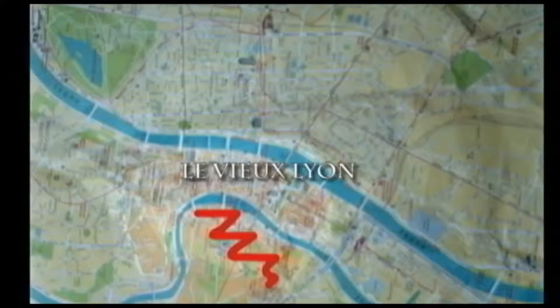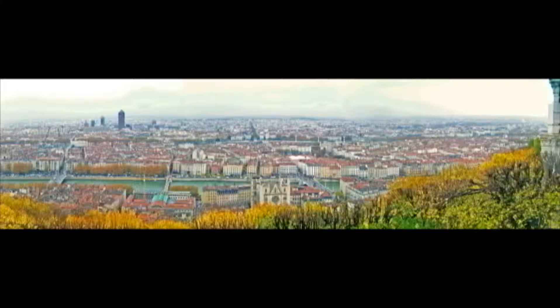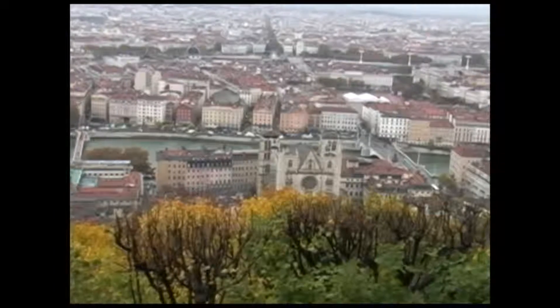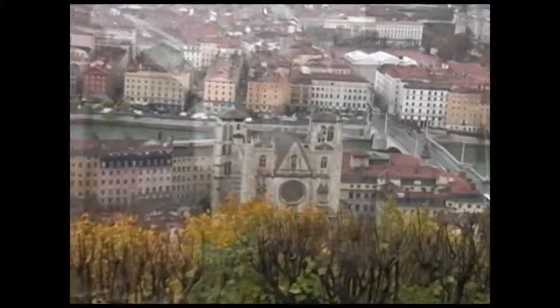Vieux Lyon is the city's oldest district, located at the foot of the old Roman settlement on the Fourvière Hill and stretching for many hectares along the west bank of the Saône River. It is Europe's most extensive medieval neighbourhood.